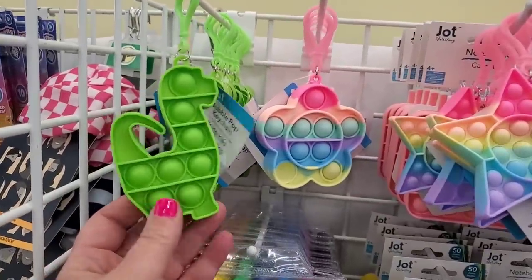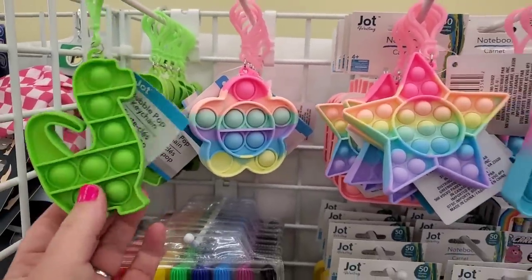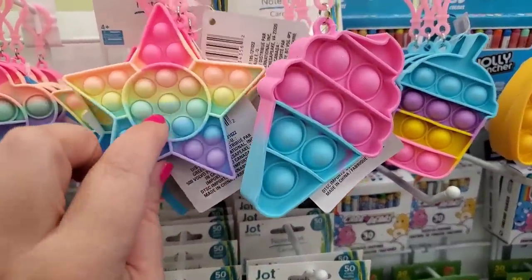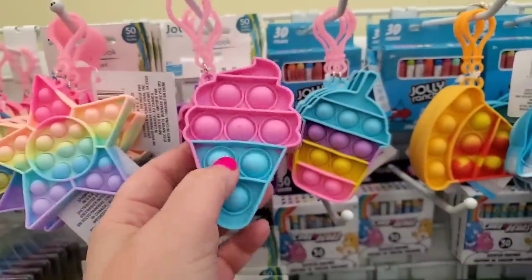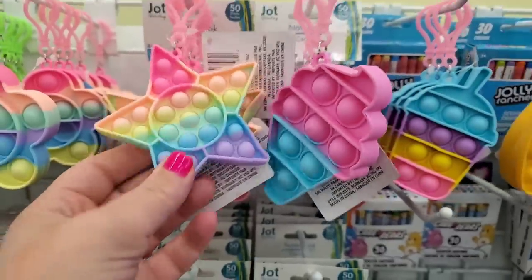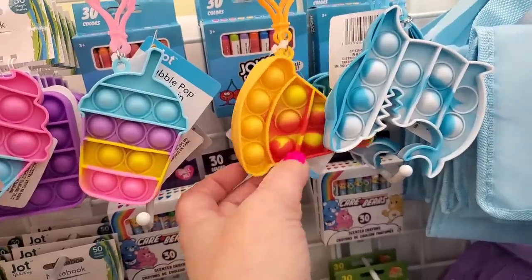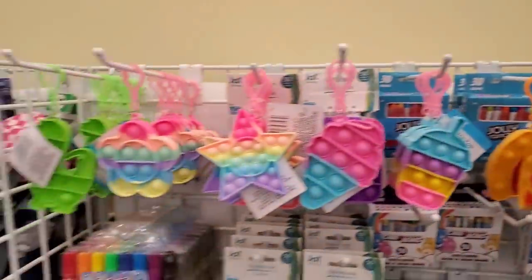I've seen a lot of school supplies, but right now I'm seeing a super cute back-to-school section. They're by Jot — Bubble Pop keychains. They have a green dragon, a really cute ombré rainbow flower in pastel colors, and a star with lots of poppets that's a little smaller so they make a more intense sound. There's also an ice cream cone, a milkshake or possibly a boba drink, an orange and yellow pizza, and a shark — super cool for kids' backpacks.